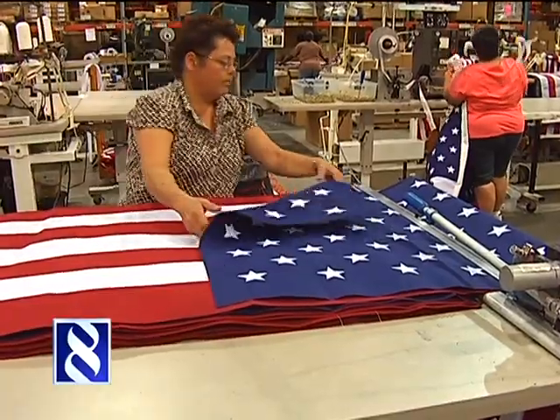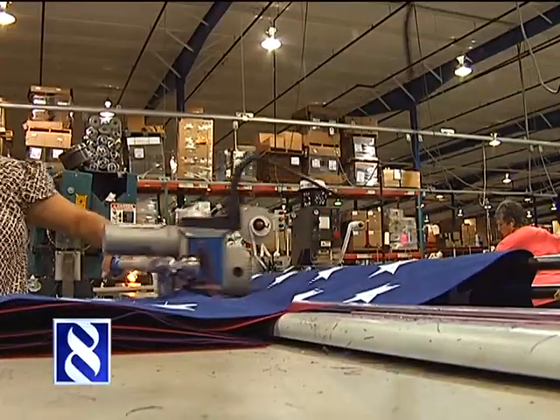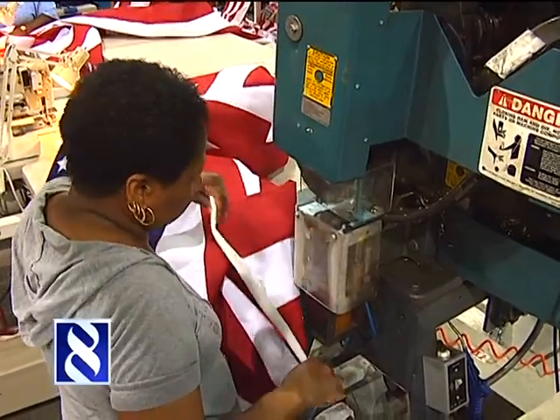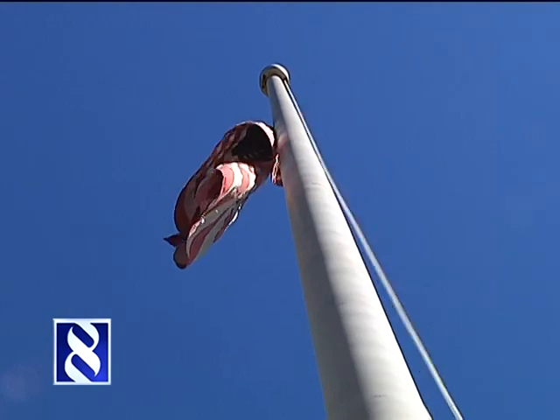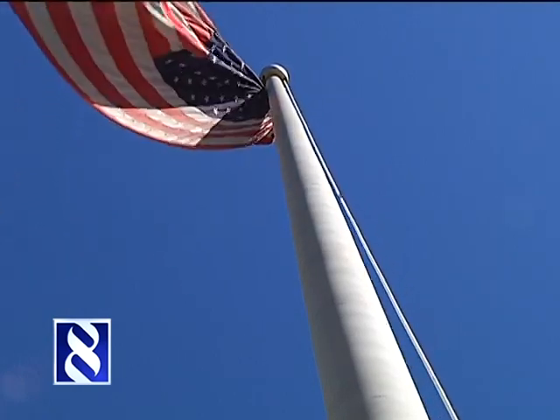The company saw demand for U.S. flags increase 20-fold in the days after 9-11. Right now, during the busy season, employees are working six-day weeks to keep up. When the spring comes, the weather changes, people get outside, get out in the yards and decorate and clean up. That's a big time where they buy flags to put out in the yard to hang on their poles.